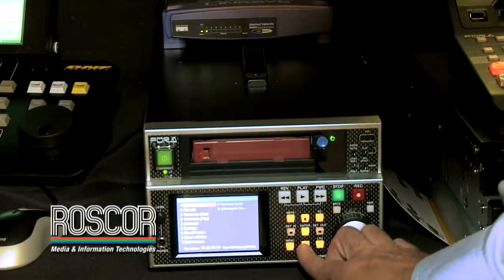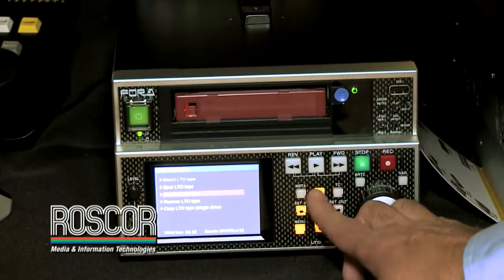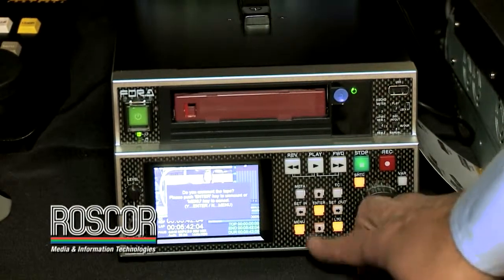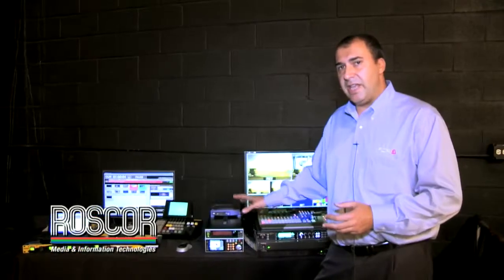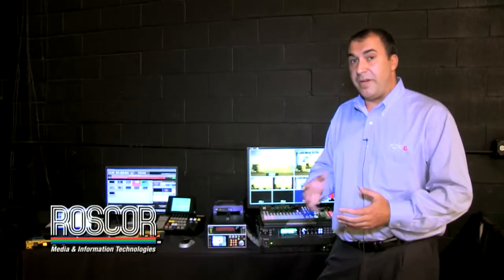The LTR100HS is an LTO5 recorder, player, and archiver, so it's the ideal solution for small stations, government institutions, and universities that want to start recording in LTO5 for archival purposes. One of the advantages of LTO5 is that each tape can hold up to 50 hours of HDCAM content, making it an excellent solution for companies that want to start saving money when they record HDCAM and also to archive.